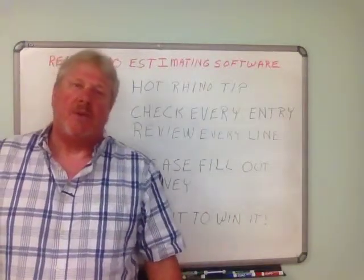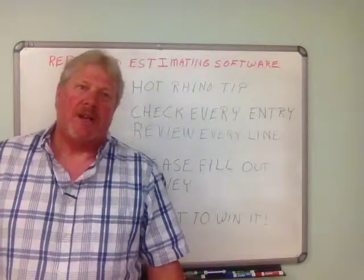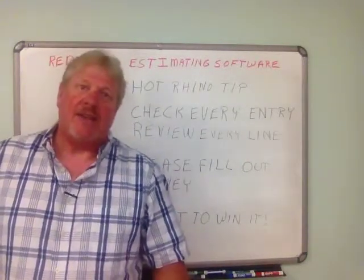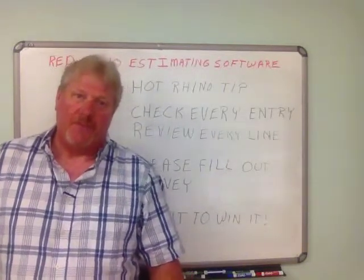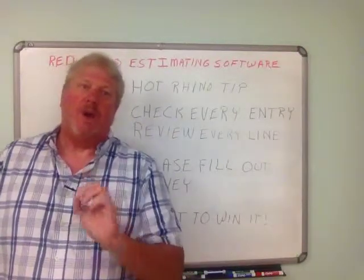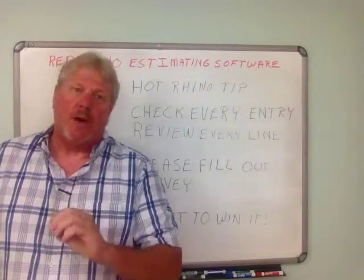Let's say you're using a conduit wizard and you put in a certain amount of conduit — let's say you put in 1,120 feet. If you accidentally add an extra zero, that makes it 11,200 feet. You get my drift. So when you input materials, you always check your entry to make sure that the amount or the quantity is accurate.